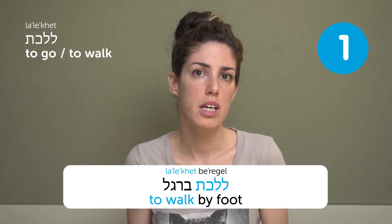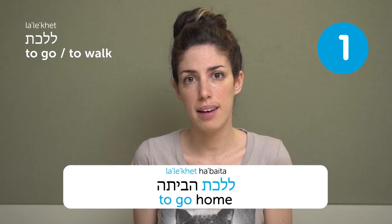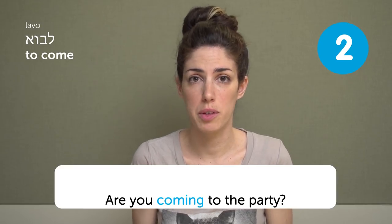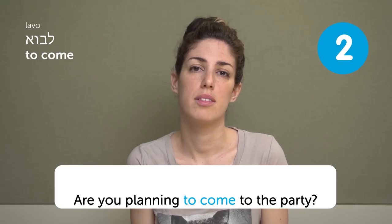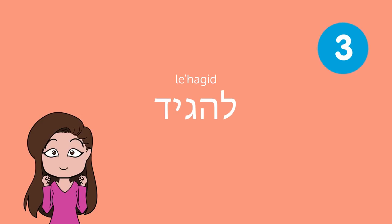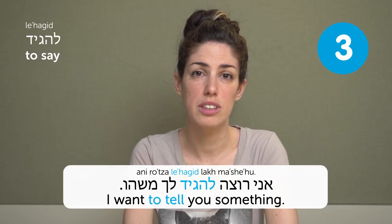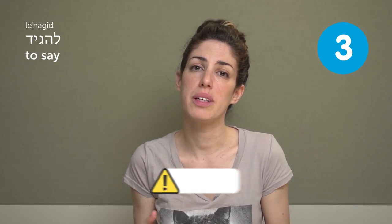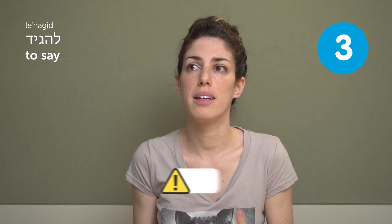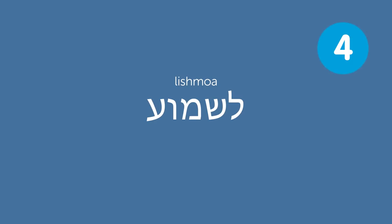Today we're going to talk about top Hebrew verbs — very useful verbs for everyday life in Israel. You can use the verb 'to go' for a trip or to go home. 'To come' — like: At ba'a la mesiba? Are you coming to the party? At mateknenet lavo la mesiba? Are you planning to come? Lehagid — to say. This verb you can only use in the infinitive form in modern Hebrew.